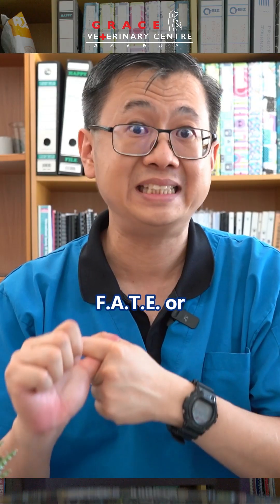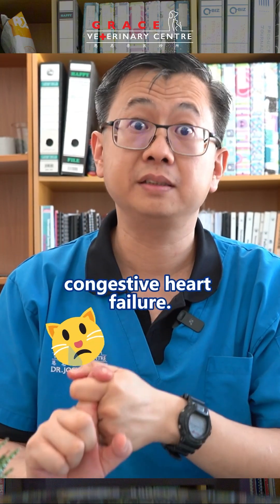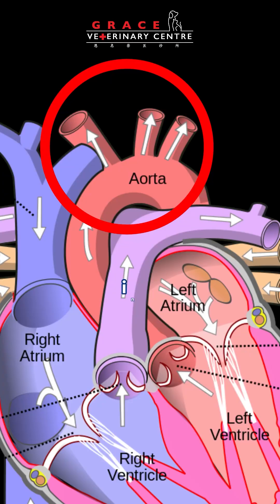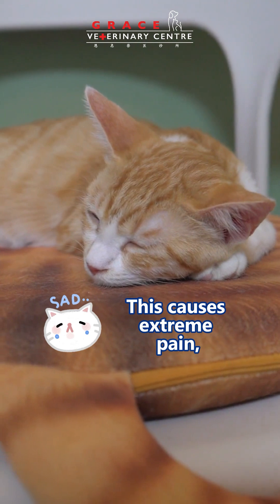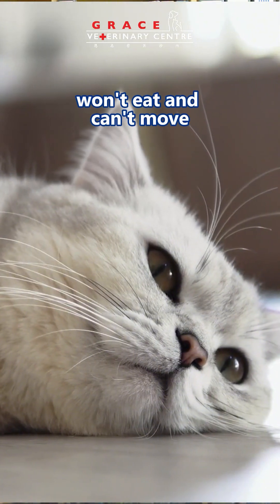The first one is called FATE, or feline aortic thromboembolism. What happens is that a giant blood clot develops in one of the branches of the aorta and blocks off circulation to either one or both of the hind legs of the cat. This causes extreme pain, causes them to be paralyzed on the back legs, and these cats generally won't eat and can't move.